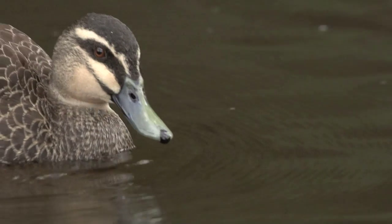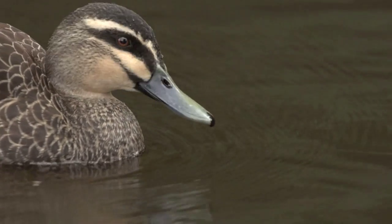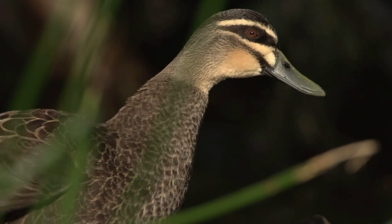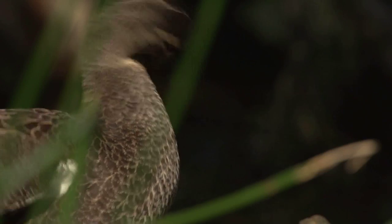In profile, Pacific black ducks are heavy bodied, with a head held high on a slender neck and a long, robust slate grey coloured bill.